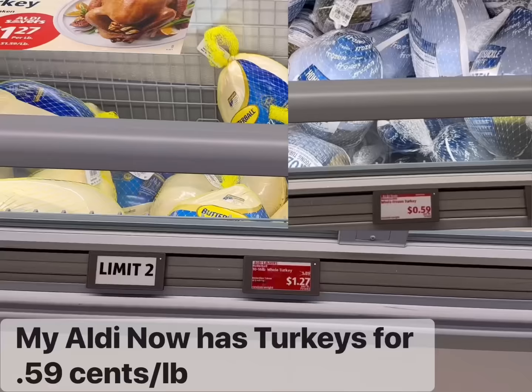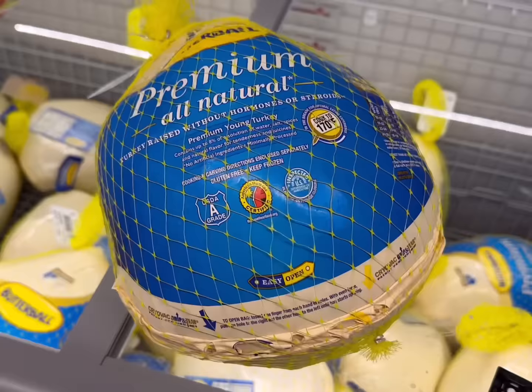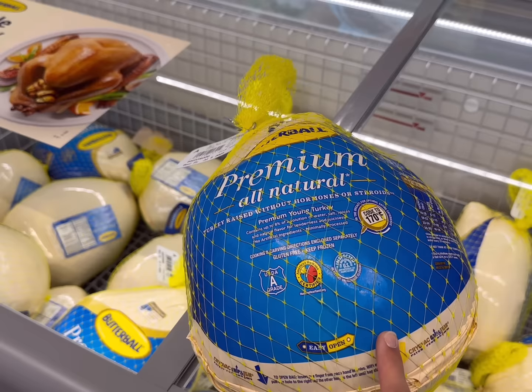They have whole turkeys for $1.27 a pound — these are the Butterball brand — but I'm also looking at this bone-in turkey breast for $1.99 a pound, just to see which one ends up being less. I did find a nice small turkey at 11.58 pounds, which would be a tiny bit less expensive than the turkey breast. This one is obviously going to be a lot more meat, so I'm thinking I'll go with the small whole turkey instead. I'm so conflicted, but I think I'm going to have to go with this one.